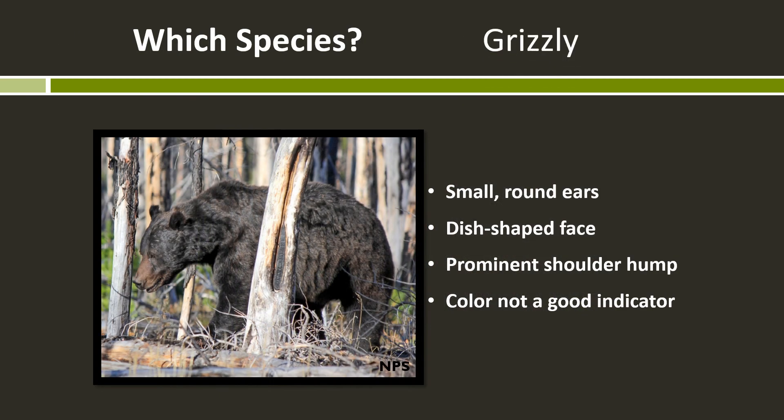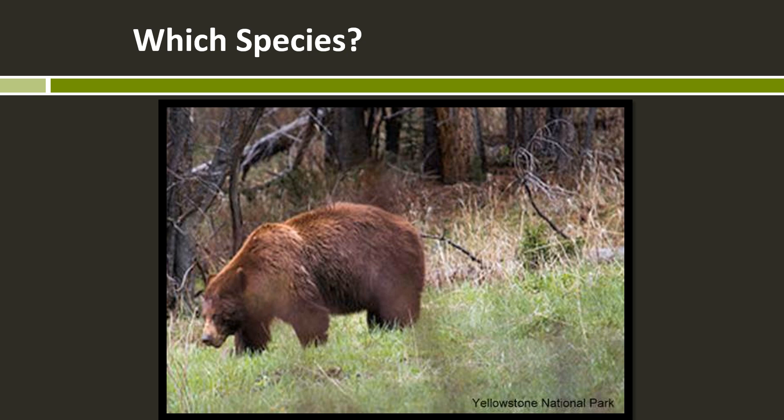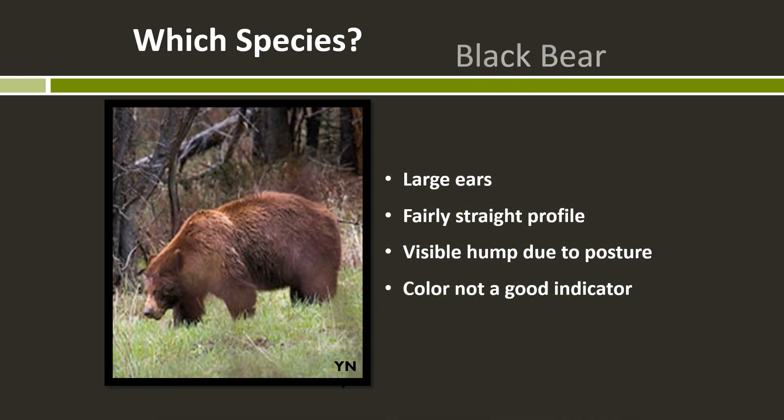This bear shown earlier is a grizzly bear — small round ears, a clearly dish-shaped forehead, and a shoulder hump. This next bear has tricked some expert bear biologists before. But it's actually a black bear. He's standing on a slope going downhill, so his front half is lower than his back half. He has large ears and a very straight forehead. The reason he's showing such a prominent shoulder hump is the angle of his head and body on that slope, which exaggerates the hump. He's a really big male black bear, and if he were standing on level ground, you probably wouldn't see that hump. You have to use a combination of characters.